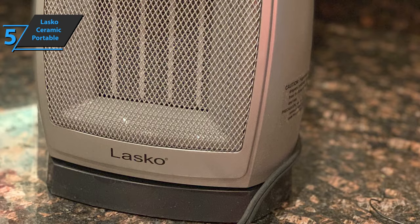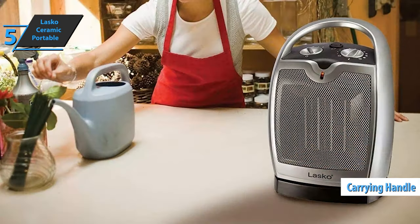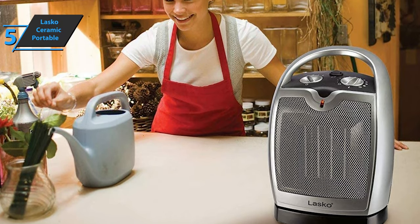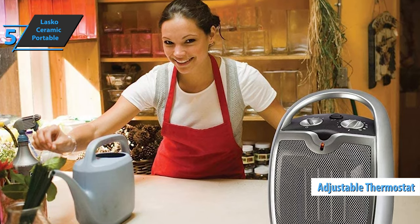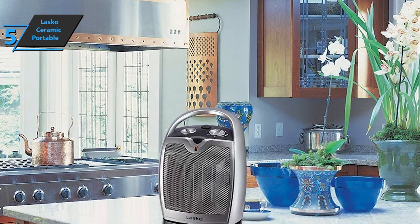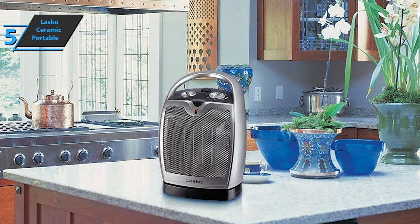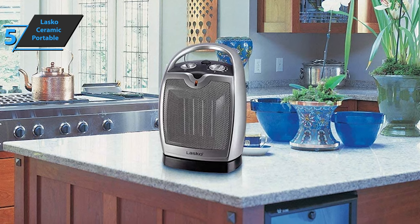Also included is a carrying handle that ensures safe and convenient carrying. The device also boasts manual controls that will further simplify operation, and there is an easily adjustable thermostat. Whether you are watching TV in the living room or want to sleep in the bedroom, you can easily take this heater to any room of your home thanks to its exceptional portability. There are also security features specifically added to achieve maximum user safety.